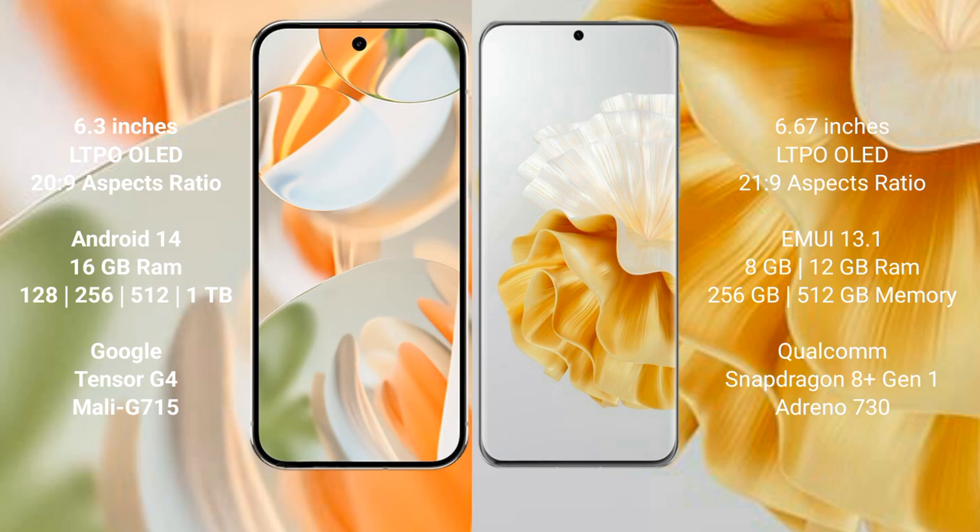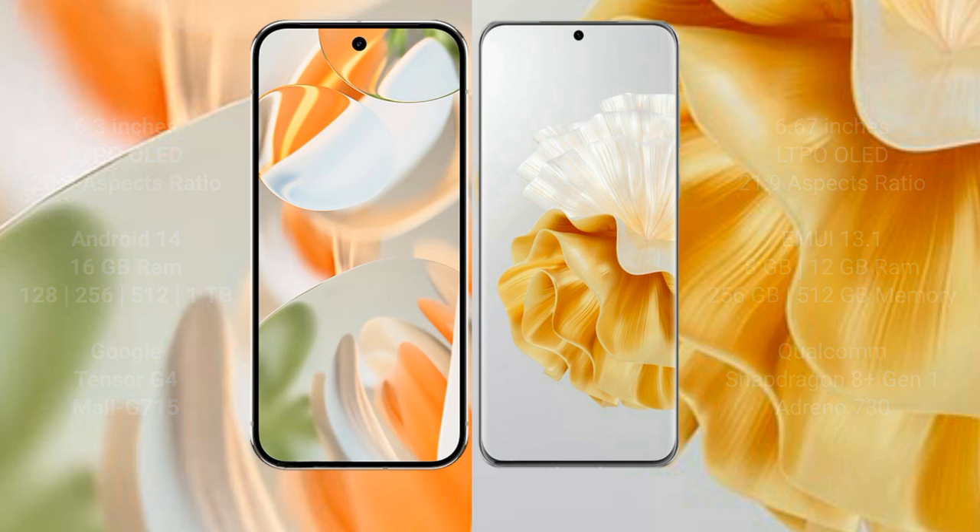The Google Pixel 9 Pro is powered by the Google Tensor G4 processor with an 8-core model. The Huawei BP 60 Pro comes with 8GB and 12GB RAM options, with 256GB and 512GB storage, powered by the Snapdragon 8 Gen 1 processor with an 8-core antenna configuration.